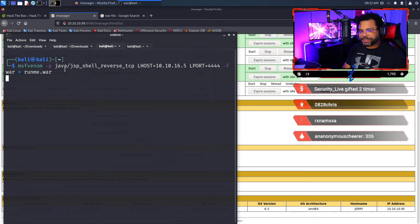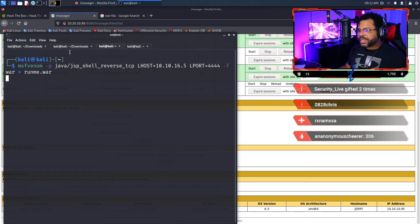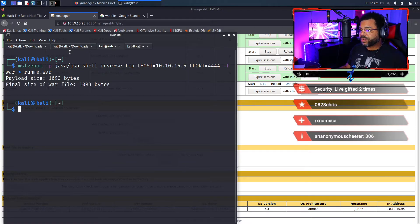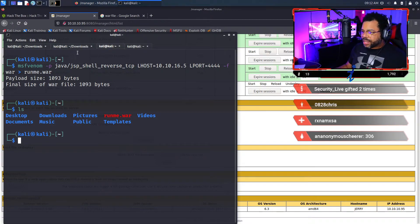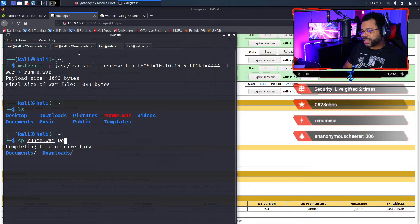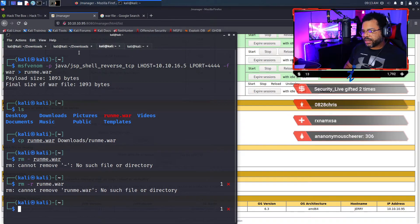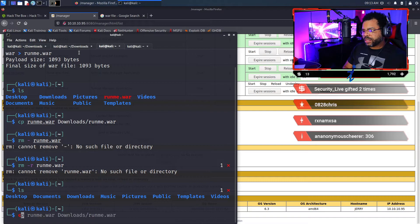We're crafting the payload now. If everything goes well we'll have a WAR file. I did one thing wrong — I wanted it in the downloads folder, so let's copy runme.war to downloads and then remove the original with rm -r runme.war to clean up. It's done — let's go to the downloads folder and confirm: I've got my runme.war file there.